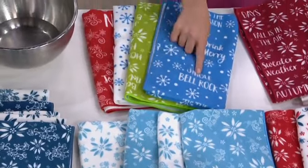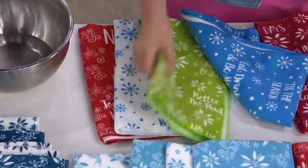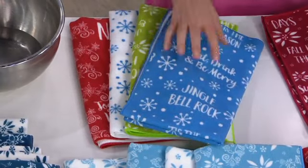Back in the back, this is the holiday pattern. See how one says 'jingle bells,' 'better not pout,' 'merry and bright,' 'joy to the world.' So cute. You get one in red, one in white, one in green, and one in blue.